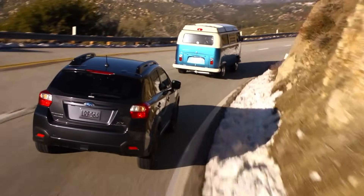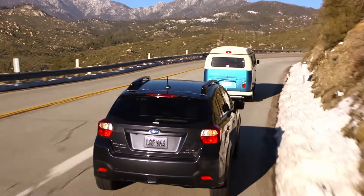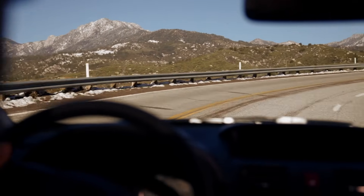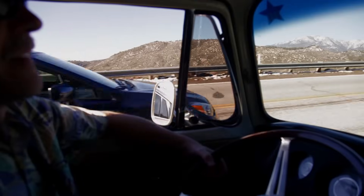By continuously varying the gear ratio rather than using fixed steps, you'll have a smooth driving experience and an optimum engine power range no matter what speed you maintain.